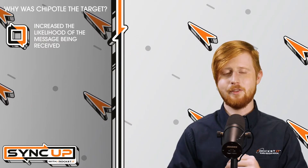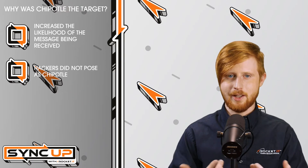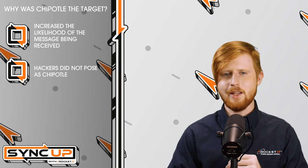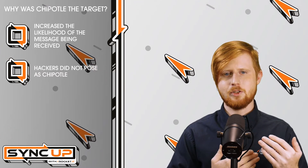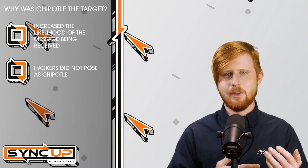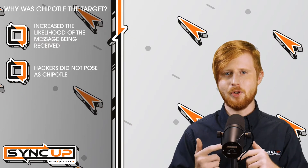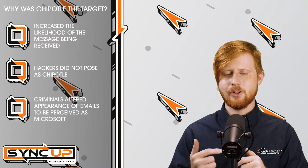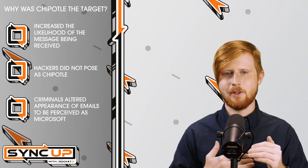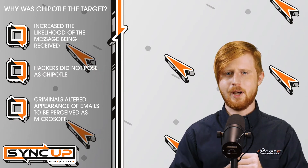While Chipotle and its customers were the victims of this attack, this isn't to say that hackers necessarily wanted to pose as Chipotle. For those unfamiliar with email marketing, when you create a campaign inside one of these services, you're given the option to alter the perceived email address and sender name before it goes out. While the email was coming directly from Mailgun and Chipotle's hacked account, hackers altered the email address and sender identification to make it appear as though the emails were coming directly from Microsoft. In the cybersecurity world, this is often referred to as email spoofing.